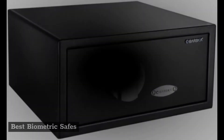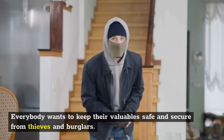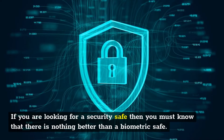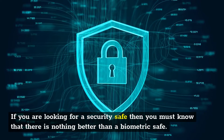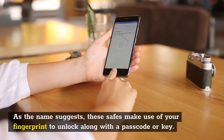Best biometric safes. Everybody wants to keep their valuables safe and secure from thieves and burglars. The best way to do so at home is obviously with a security safe. If you are looking for a security safe, then you must know that there is nothing better than a biometric safe. As the name suggests, these safes make use of your fingerprint to unlock, along with a passcode or key.